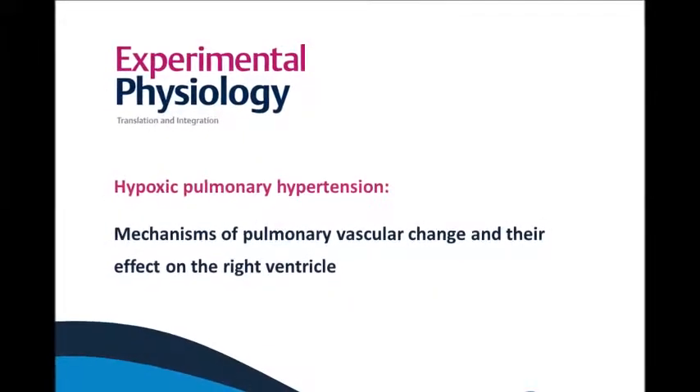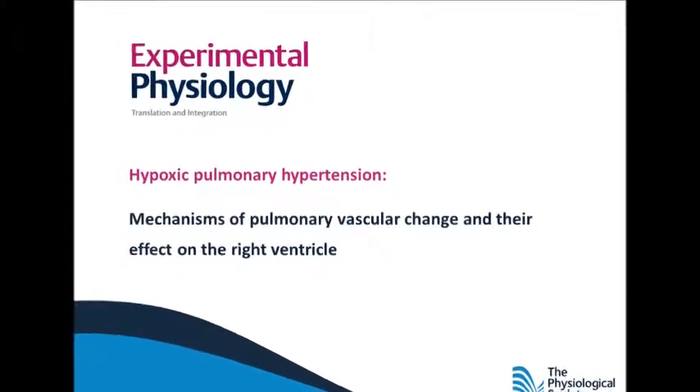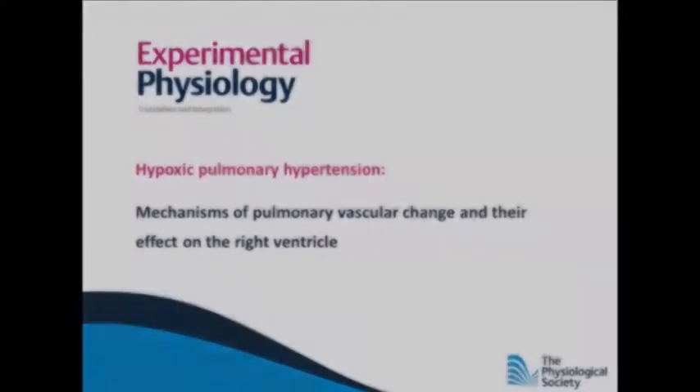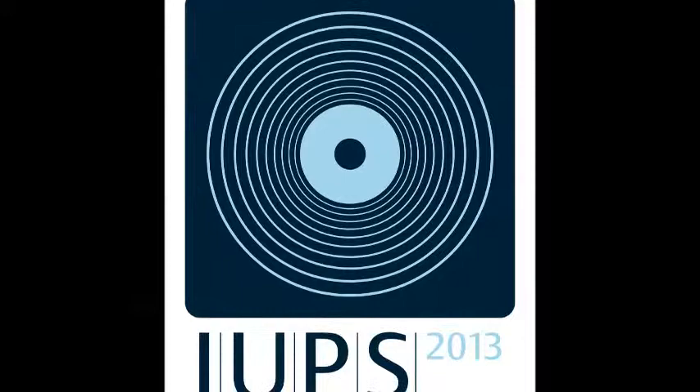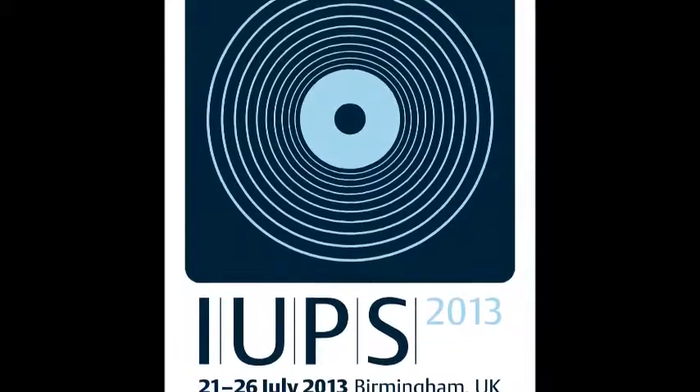I am Jeremy Ward from King's College London. Together with Paul McLaughlin from University College Dublin, I was given the opportunity to put together a symposium entitled Hypoxic Pulmonary Hypertension for Load on the Right Ventricle for the International Union of Physiological Sciences Congress held in Birmingham in July 2013.